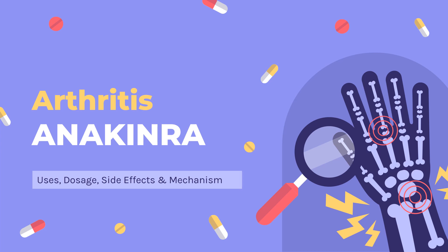In this video, we will cover: What is anakinra? What is anakinra used for? Contraindications. What are the side effects of taking anakinra? How does anakinra work? And how to use anakinra?